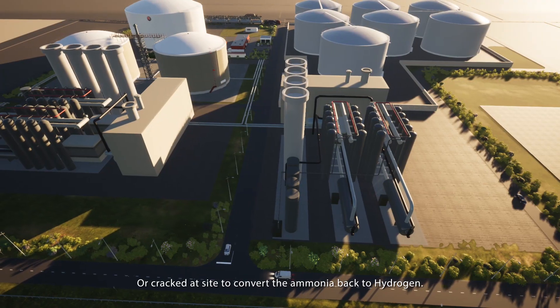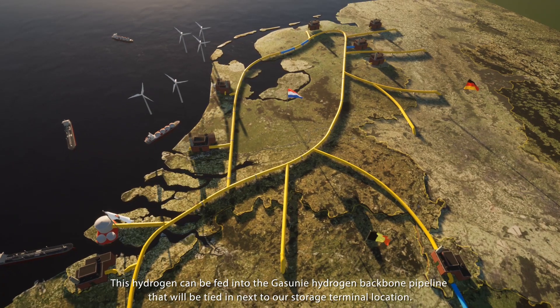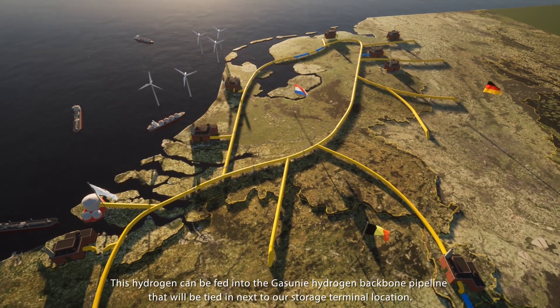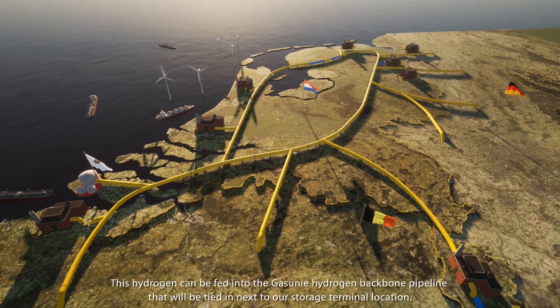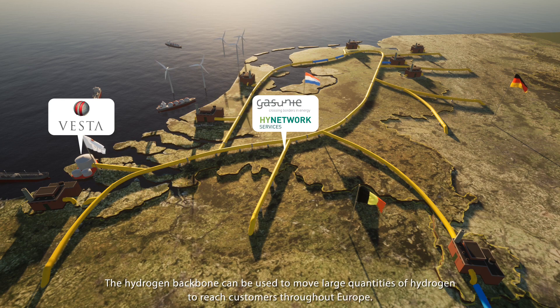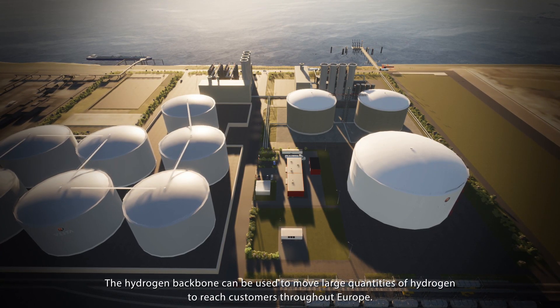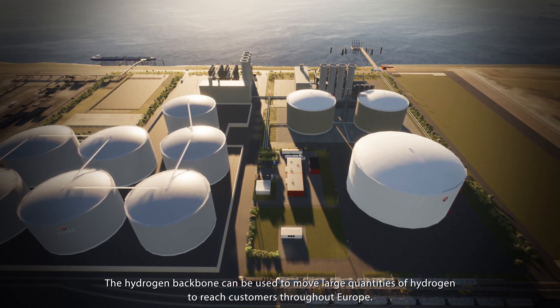Or cracked on site to convert the ammonia back to hydrogen. This hydrogen can be fed into the Khas Uni hydrogen backbone pipeline that will be tied in next to our storage terminal location. The hydrogen backbone can be used to move large quantities of hydrogen to reach customers throughout Europe.